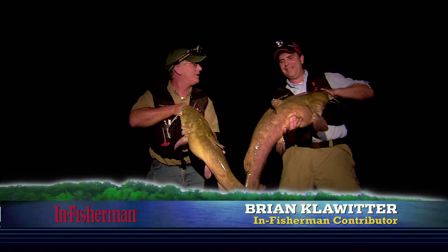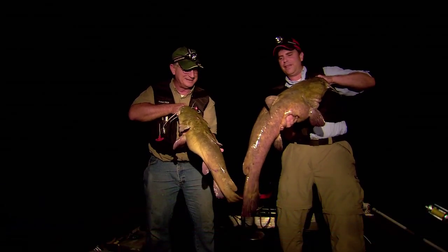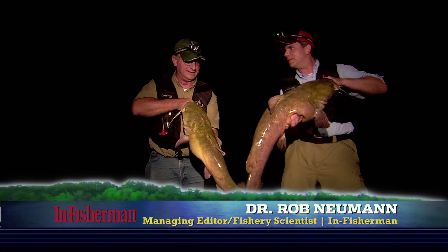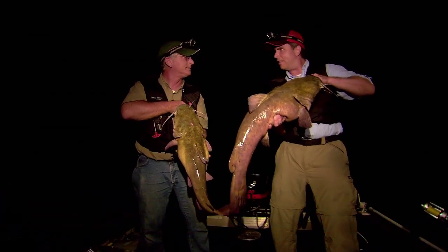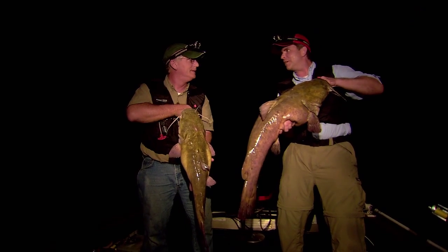Mine's not as big as yours, but the guest always catches the largest one. What a tremendous sport fish — one of the most fantastic sport fish in the country. These things are so widely distributed and available to so many anglers. They fight like crazy. They're a challenge to catch. And a lot more people are seeking trophy flatheads now, aren't they, Brian?